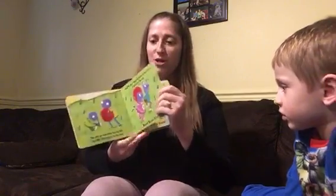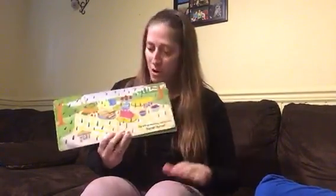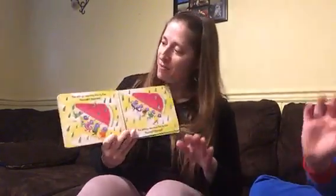The ants go marching three by three, hurrah, hurrah. The ants go marching four by four, hurrah, hurrah. The ants go marching four by four, the little one stops to shut the door, and they all go marching down to the ground to get out of the rain. Boom, boom, boom, boom.